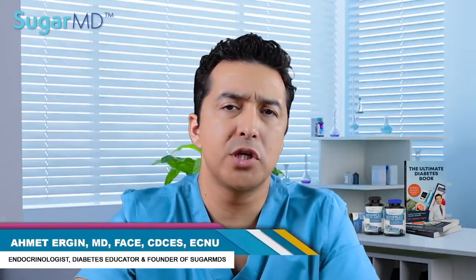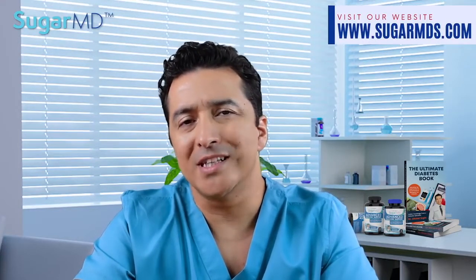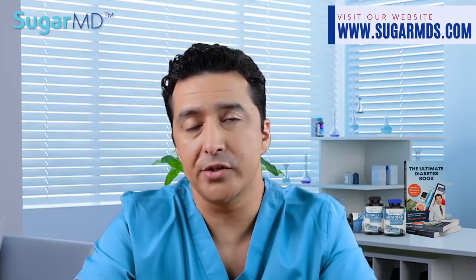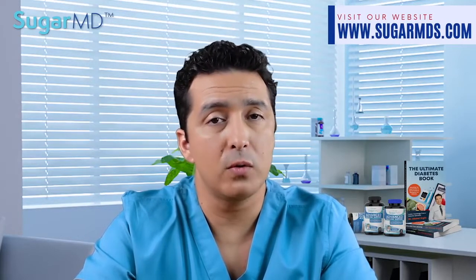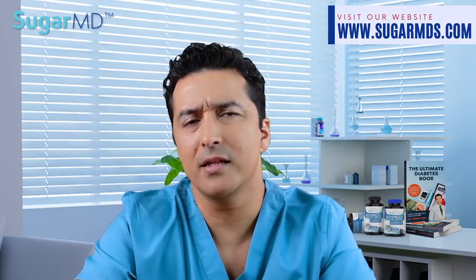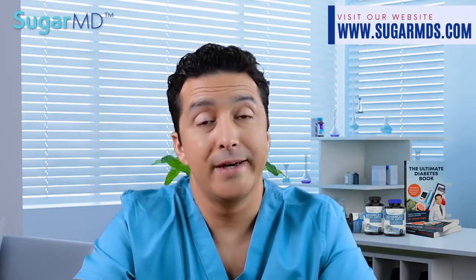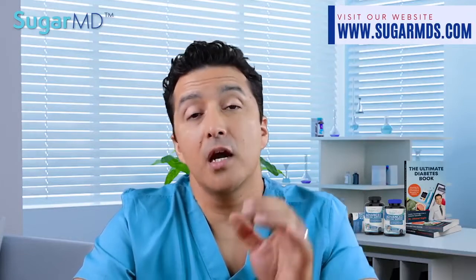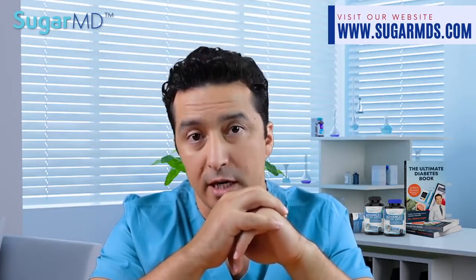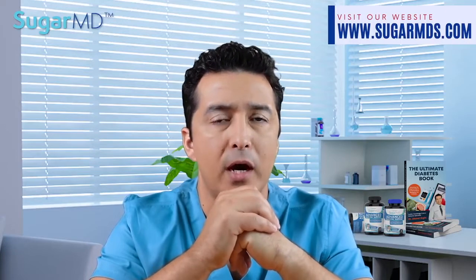I'm Dr. Ahmed Ergin, an endocrinologist with a great passion for helping people with diabetes all around the world. Diabetes is the leading cause of kidney disease, at least in the USA. About one third of patients with diabetes currently has kidney disease, whether they know it or not. More commonly, my relatively new patients have little to no idea until I tell them. They get upset because they just didn't know. The unawareness is so common that even with stage 4 kidney disease, less than 40% of individuals are aware of their disease.